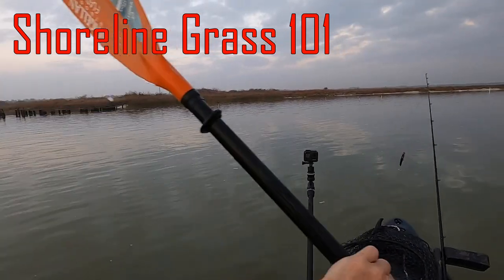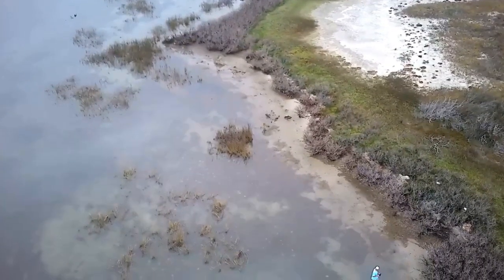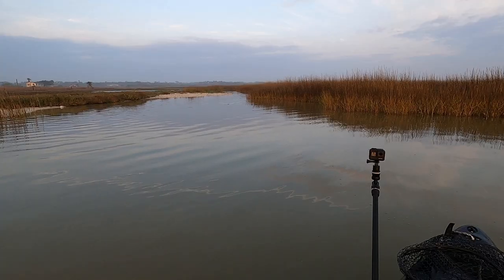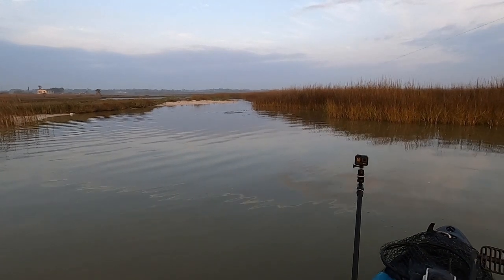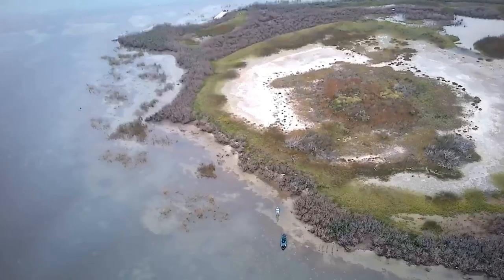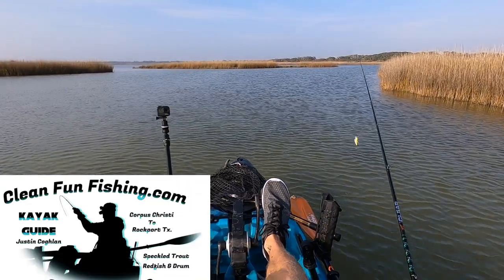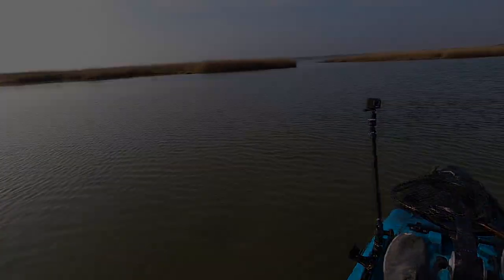They were right up close to that shoreline grass. Hey, what's up y'all. It's pretty dang chilly — we dropped down to freezing temperatures the last couple nights, and if I was going to fish the next couple of days I would definitely fish deeper water with a mud bottom, preferably with some shell, and preferably deeper than four or five feet deep.